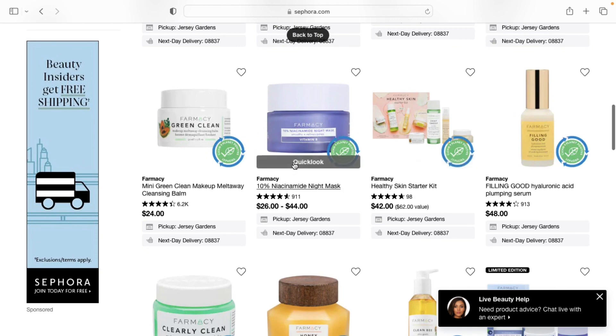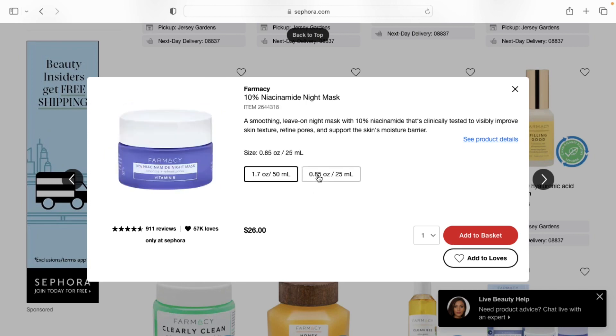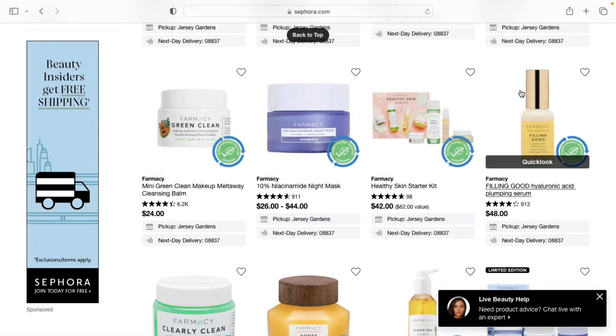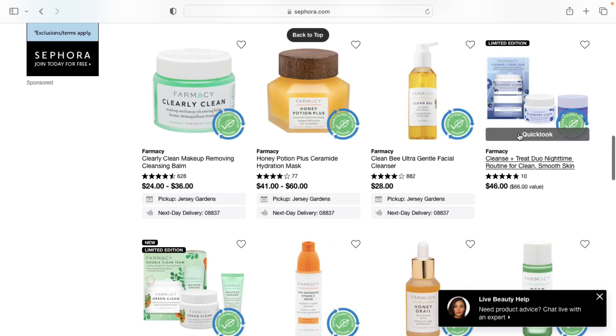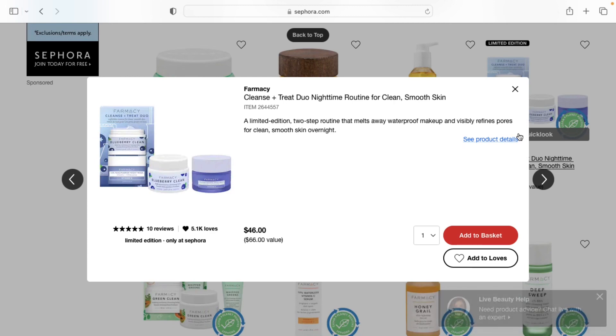The next product I'll be recommending is from Farmacy — it's their Overnight Mask. This is great if you have large pores or textured skin; it will really help improve your skin and put a lot of hydration back into it. I recently picked this up in a set that included the Overnight Mask and the Blueberry Makeup Remover. I would recommend getting it in a set because you'll save money — you get basically two products for the price of one, since both products individually retail for about $40.